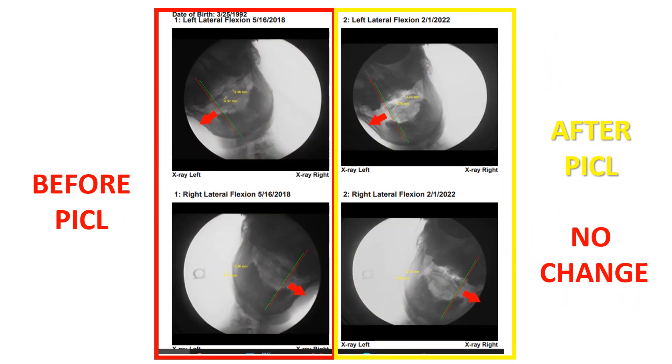Then finally, we have this one here. Really, no change in the distance between those two lines from here to here. And there wasn't much instability down here to begin with, so I'm going to put this one in the no change category.